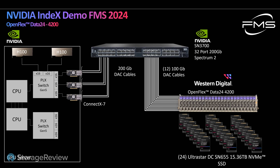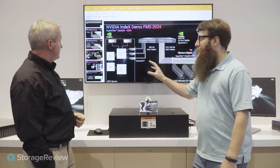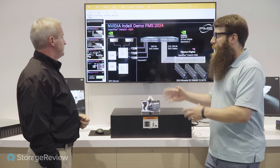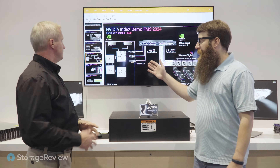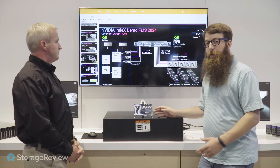All those connections go through a single PLX switch, which allows us to bypass the CPU when using GPU direct. For anything related to GPU direct, having the PCIe switch available to do this is the absolute key.